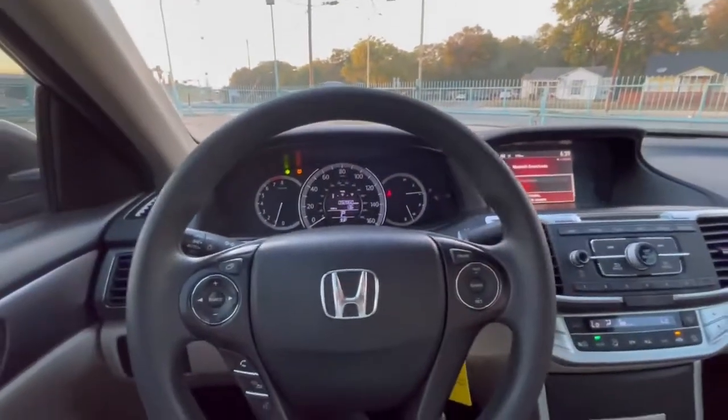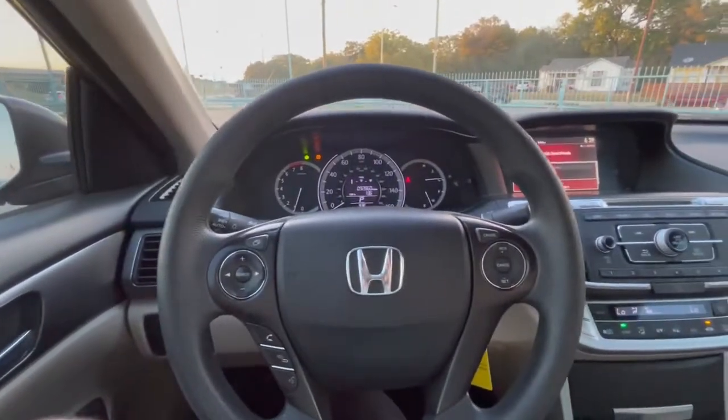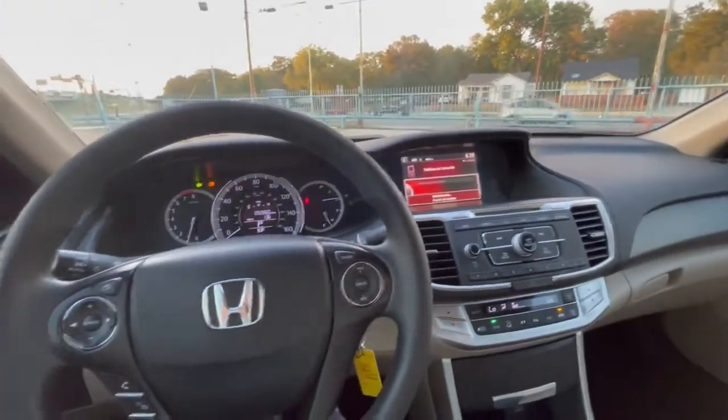So once again — 2015 Honda Accord, 92,000 miles, clean title, clean Carfax. Come check it out, you'll love it.